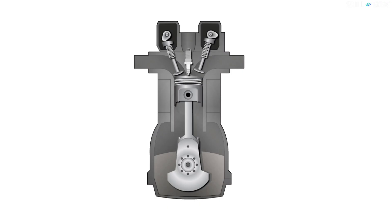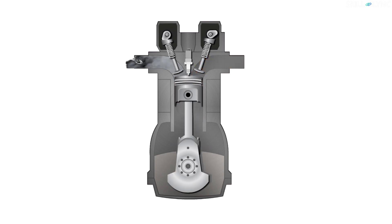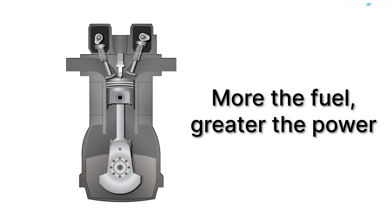We all know that the engine develops power by burning an air-fuel mixture. Hence, for increasing the power output, more fuel has to be combusted during each cycle of engine operation. Since the engine burns the fuel in a specific air-fuel ratio, more air has to be added when you want to add more fuel. At normal operating conditions, the air enters the engine at atmospheric pressure. If the pressure of the intake air increases, the density of the air also increases. Thus, more air will get inducted into the engine. More the air, more the fuel, resulting in greater combustion and greater power. This can be achieved by using a supercharger.